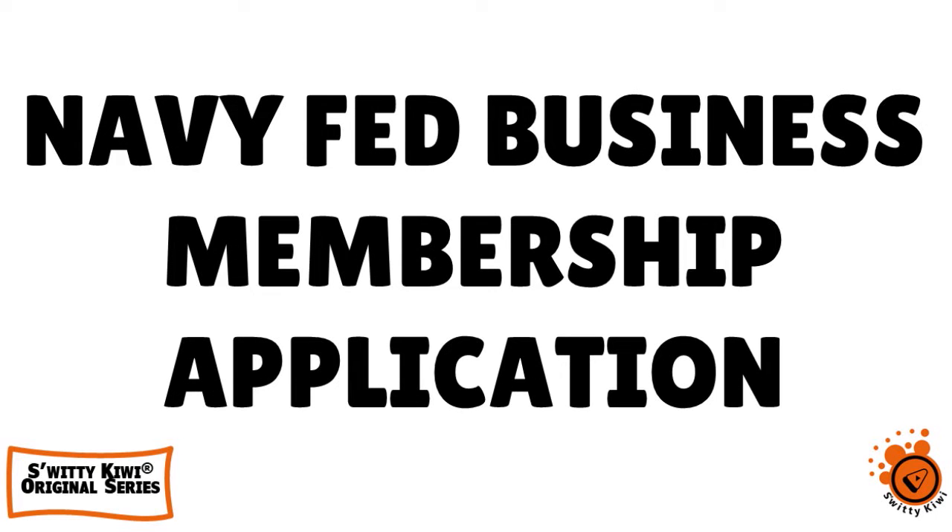Here are Navy Fed line-by-line business membership application instructions.